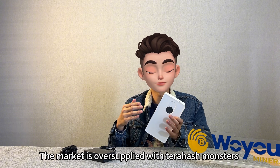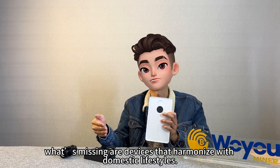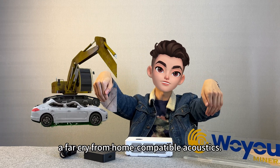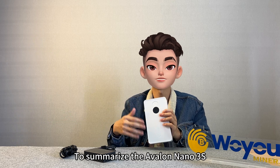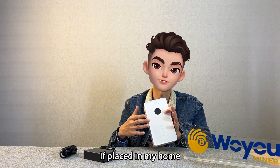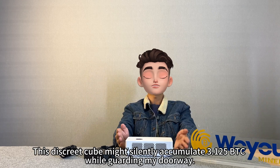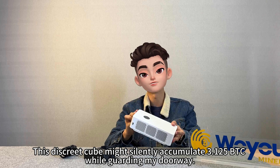The market is oversupplied with terahash monsters. What's missing are devices that harmonize with domestic lifestyles. Most miners still roar like industrial excavators upon startup — a far cry from home-compatible acoustics. To summarize the Avalon Nano 3S: if placed in my home, I'd position it by the entrance as a blockchain-era fortune cat. Who knows? This discrete cube might silently accumulate 3.1 to 5 BTC while guarding my doorway.